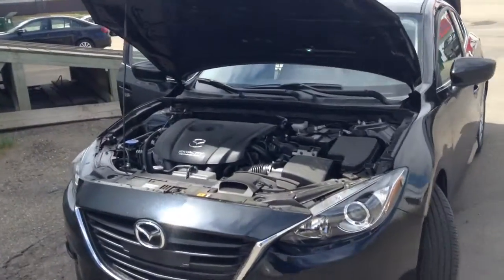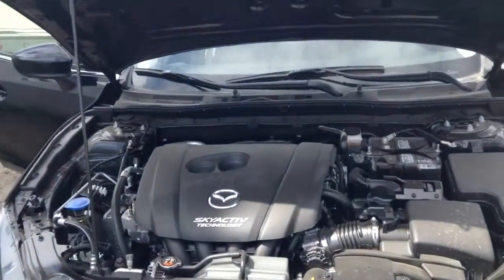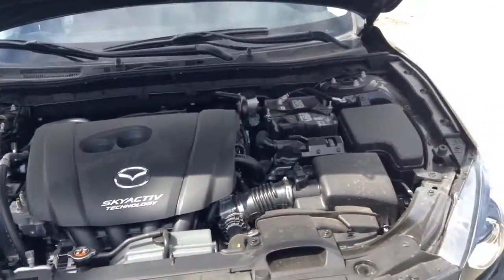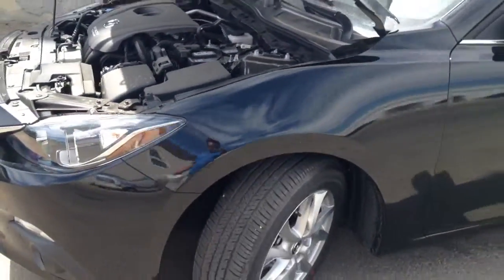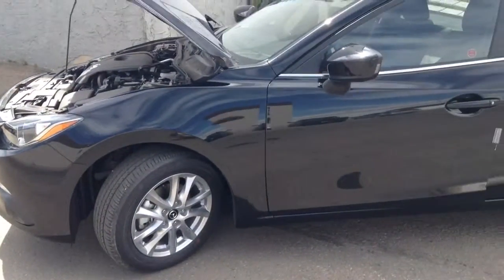Let's start at the front. This car comes equipped with a very fuel-efficient Skyactiv 2-liter engine. It comes with our 16-inch alloy wheels, which goes very nicely with this black color.